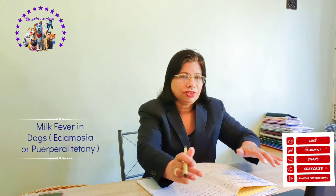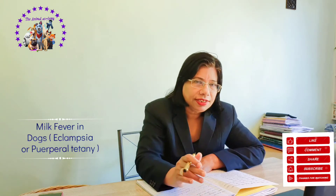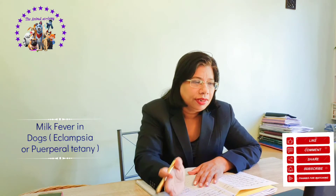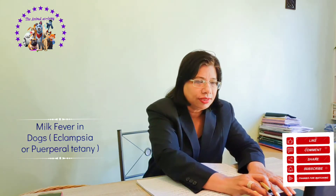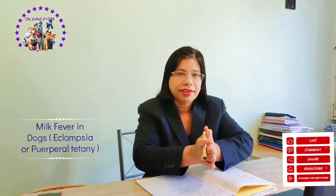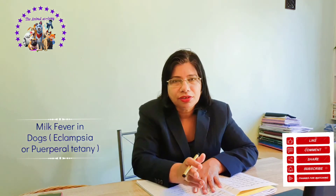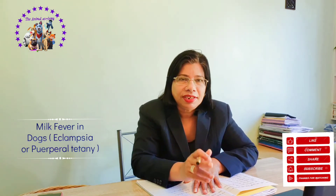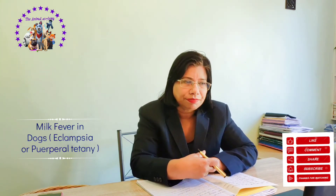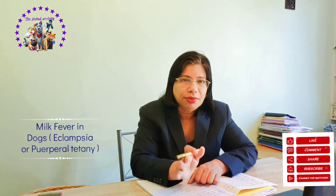Parathyroid gland dysfunction also causes disruption in normal calcium levels, and again there will be symptoms of milk fever. Now, moving on to the diagnosis of milk fever in dogs — once the dog shows symptoms such as restlessness, panting, stiff gait, hyperthermia, increased heart rate, and decreased calcium levels, among other signs discussed earlier, action must be taken immediately.